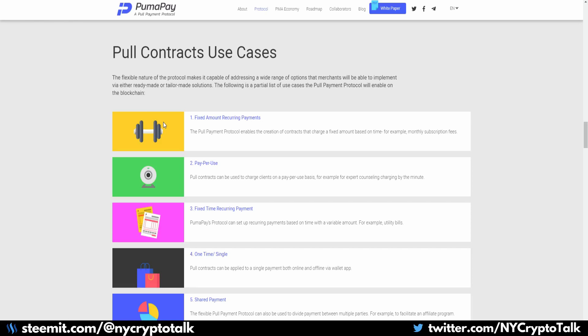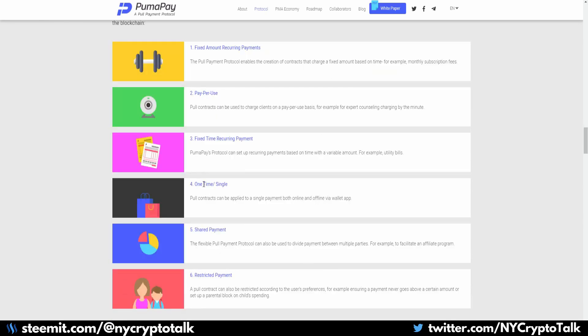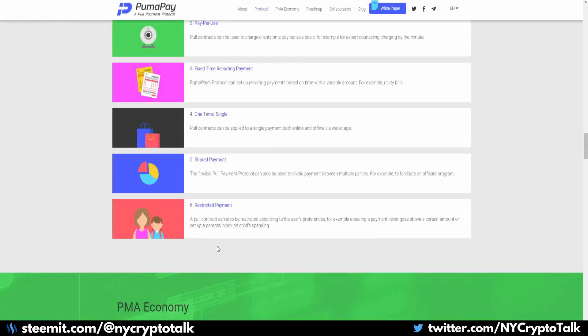Looking at the pull contract use cases: they have fixed amount recurring payments, such as your phone bill; pay per use for things done by the minute like webcam streaming or telephone utilization; fixed time recurring payments for bills; one-time single payments for traditional shopping; shared payments for things like an affiliate program; and restricted payments, which allow a custodian account to own the purchasing rights for other individuals who need to get authorization.